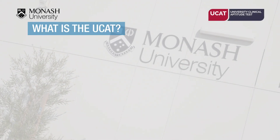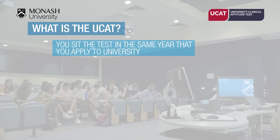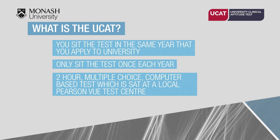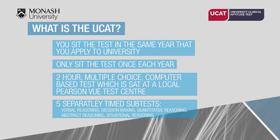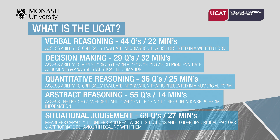The UCAT is a two-hour multiple-choice computer-based test, sat in the same year that you apply to university, and can only be sat once per year at a local Pearson VUE test centre. It assesses a range of mental abilities across five separately timed subtests. The four scored subtests are: Verbal Reasoning (44 questions, approximately 22 minutes), Decision Making (29 questions, approximately 32 minutes), Quantitative Reasoning (36 questions, approximately 25 minutes), and Abstract Reasoning (55 questions, approximately 14 minutes).